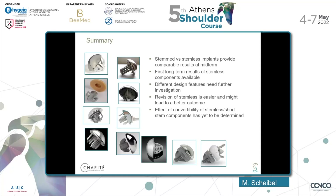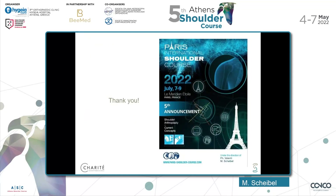To summarize: stemmed versus stemless implants provide comparable results at midterm. First long-term results of stemless components are available. Different design features need further investigation. Revision of a stemless is easier and may lead to better outcomes, though we need more studies. The effect of convertibility of stemless and short stem components has yet to be fully evaluated. Thank you very much for your attention, and I invite you to join the Paris International Shoulder Course, 7th to 9th of July.